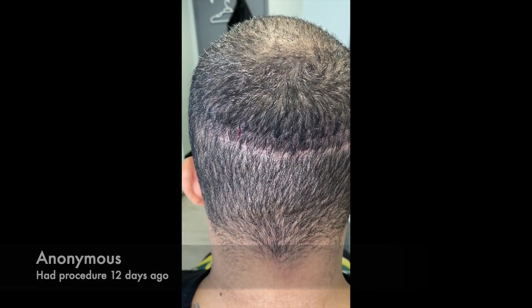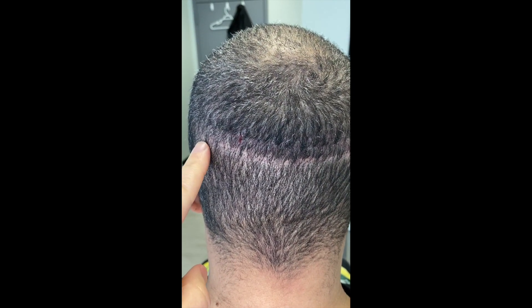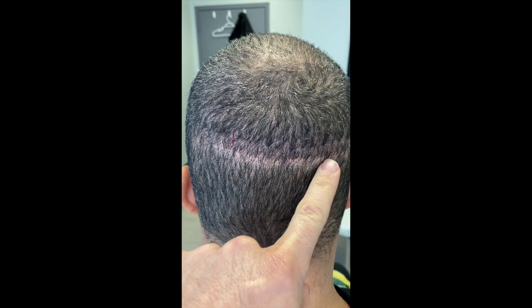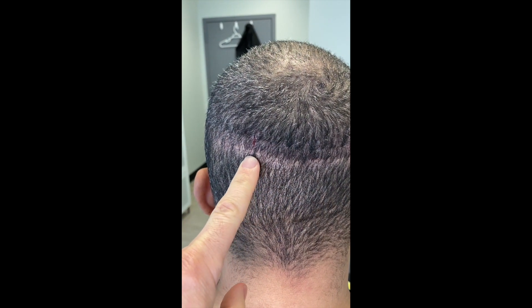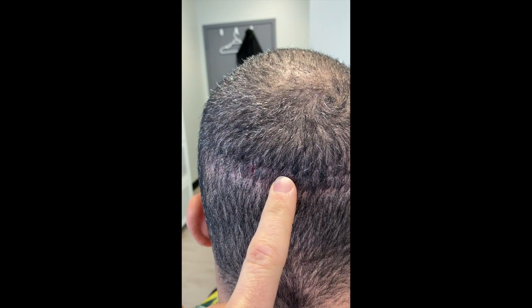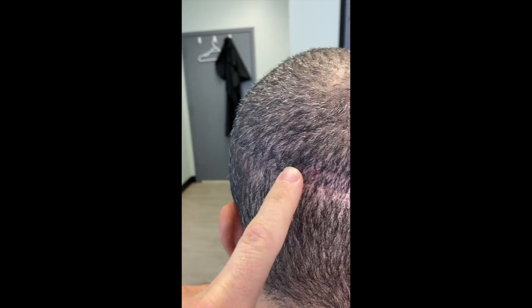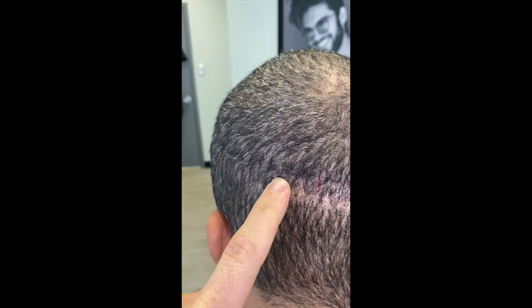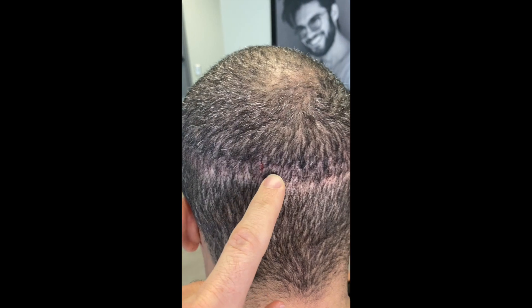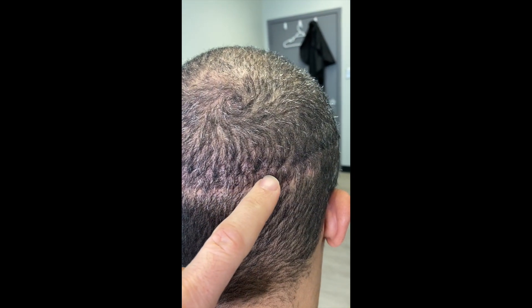He had a previous surgery done in the area, and that scar is right here — it's actually not a bad scar, not super thick. Our scar is the one above it. We're just under two weeks out, we just took the stitches out, and you can barely perceive it — in some places you can't even see it.